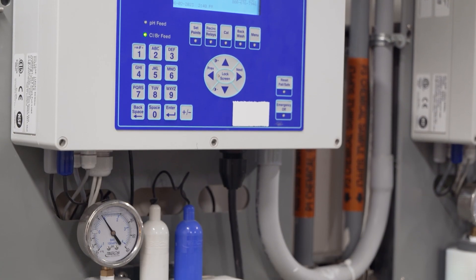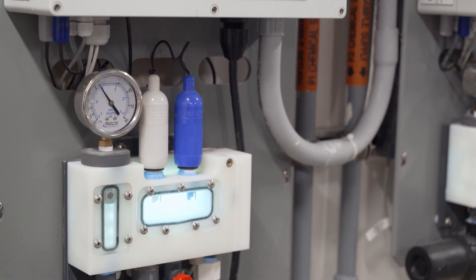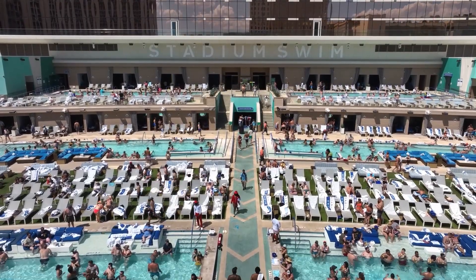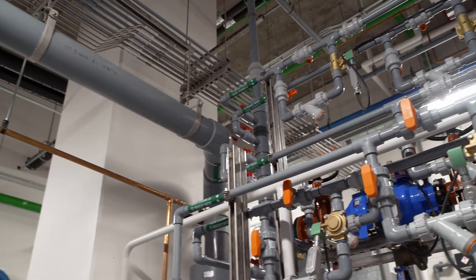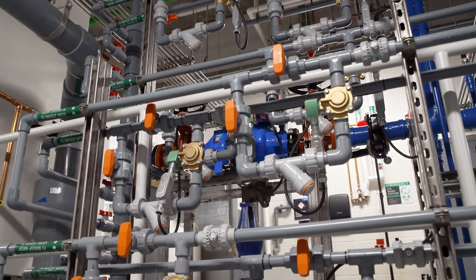We're constantly monitoring the pH and the oxygen reduction potential of each pool, which tells us how much chlorine is in the pool. It's constantly being monitored every second of every day. Any time that becomes a little bit out of spec, it kicks on some pumps to pump the chlorine in to keep that chlorine level exactly where we want it to be. And the same with the pH.